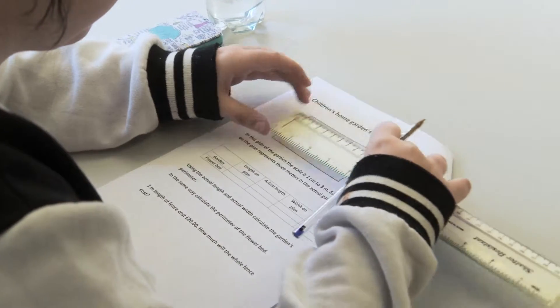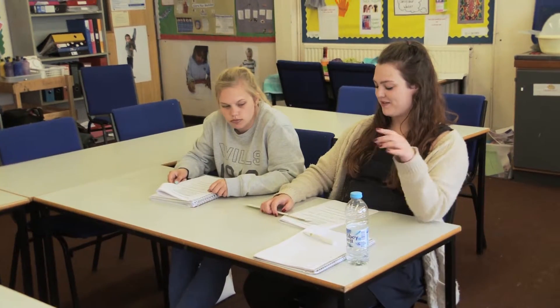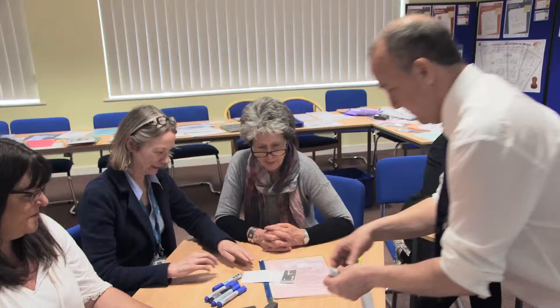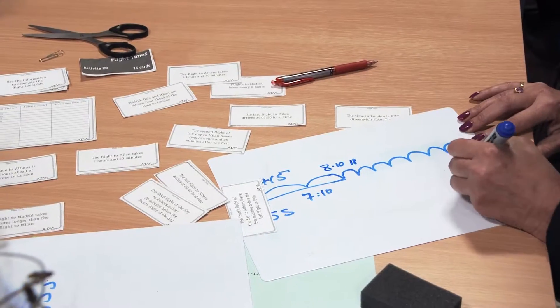And respond to what learners reveal about their understanding of maths. So how would we calculate the length and the width? Measure it with a ruler in centimetres, then times it by three as it's one centimetre to three metres. We have also worked with a group of practitioners from the secure sector, who have shared their thinking on how a variety of approaches can be adapted and used successfully in their own settings. And it's meant that the class has become much more focused.